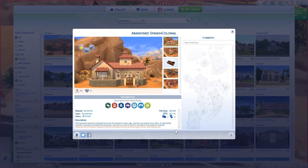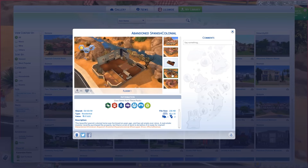This beautiful Spanish colonial home was foreclosed on years ago and has sat empty ever since. A real estate investor recently purchased the property, but there is a lot of work to do before it is ready for market. And let me tell you guys, I love this house.